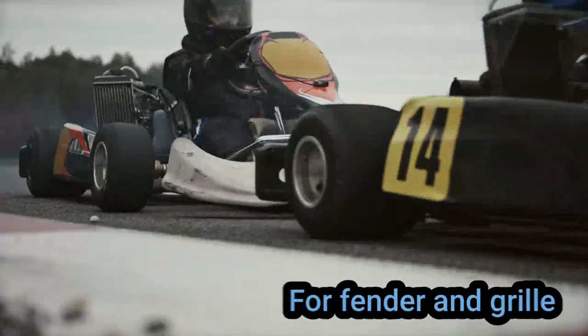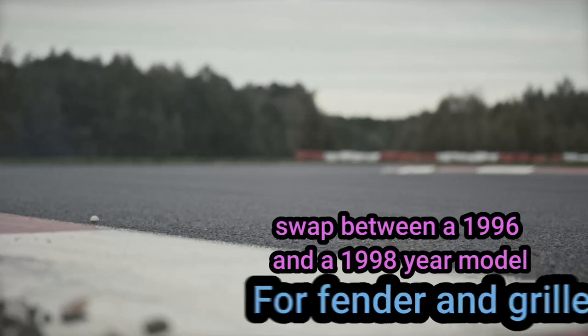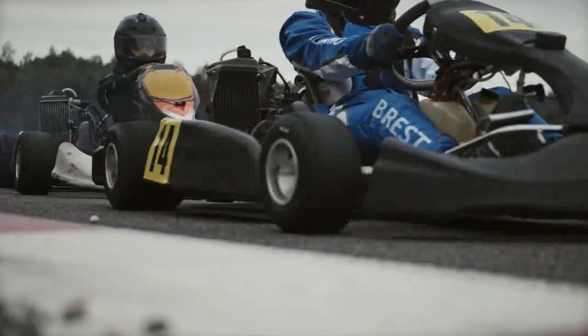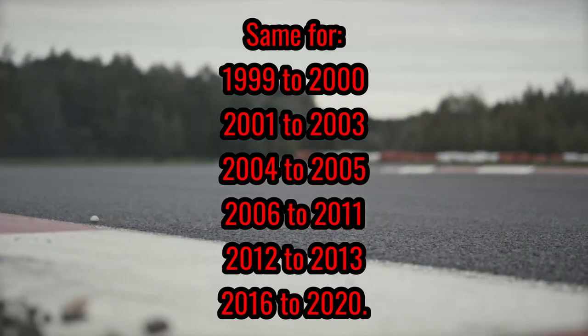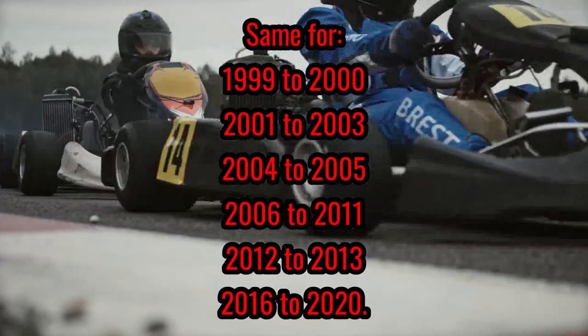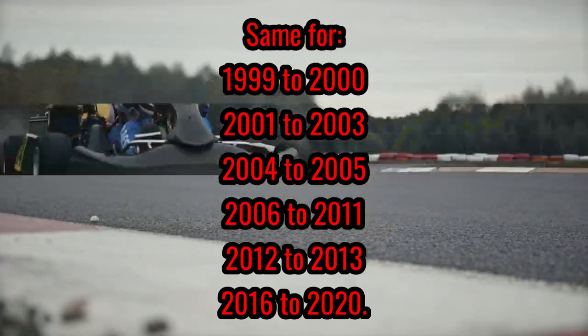As for fender and grille swapping, between a 1996 and a 1998 is easy. The same goes for the following models: 1999-2000, 2001-2003, 2004-2005, 2006-2011, 2012-2013, and 2016-2020.